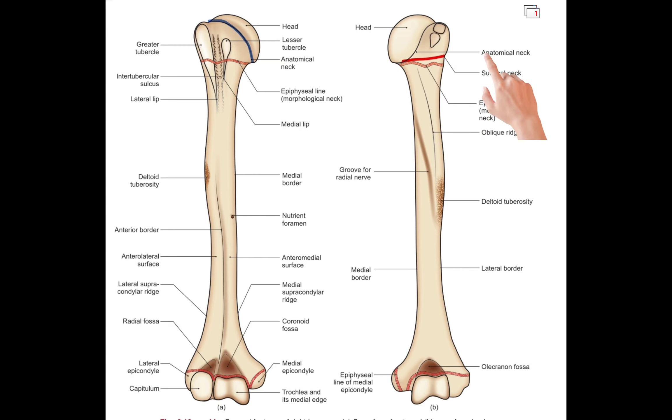Anatomical neck. The anatomical neck of the humerus is the groove that separates the head of the humerus from the tubercles. It is called the anatomical neck because it is a structural landmark used to identify the humerus bone.